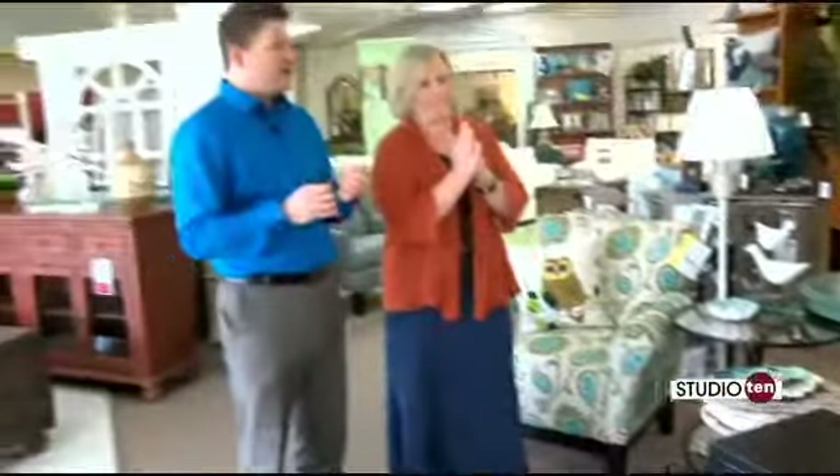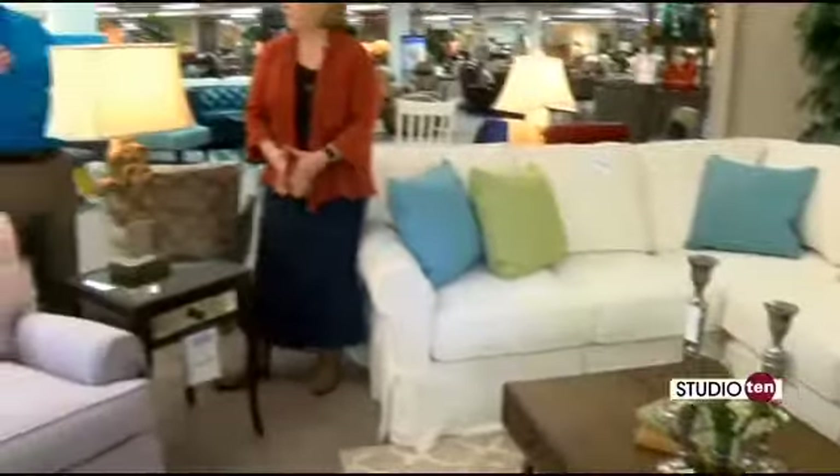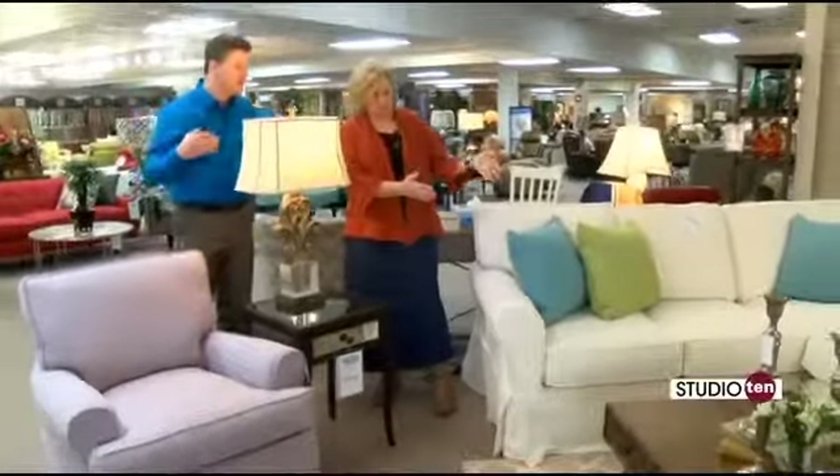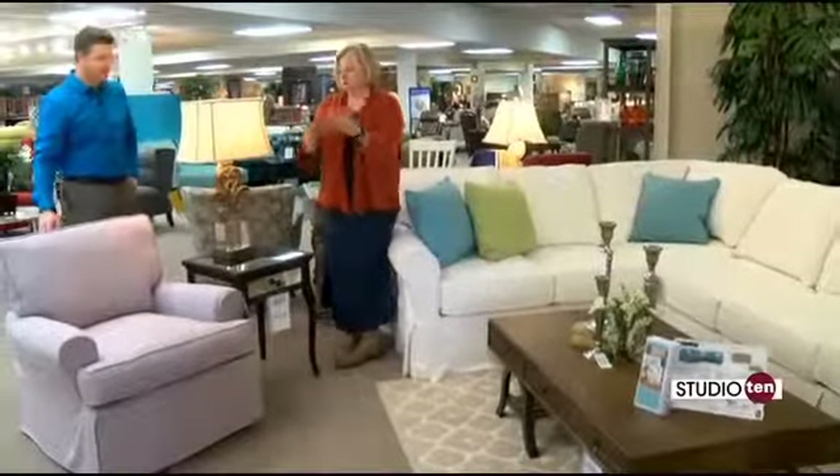Now we talked about having that one kind of standout piece — we want to show you something along those lines over here. Just to show you what we're talking about: the table goes with this sectional here, but to accent it you have this unique table and chair combination over here.